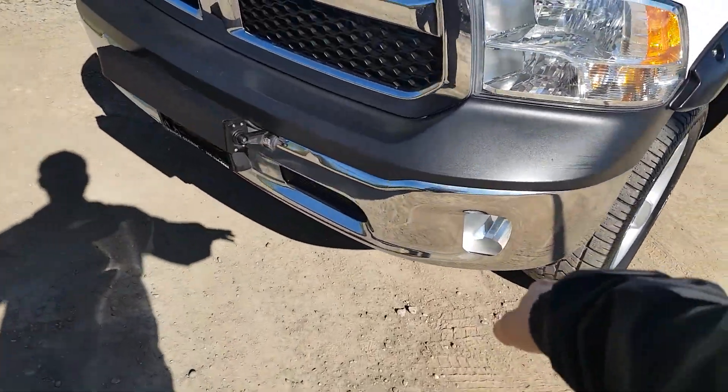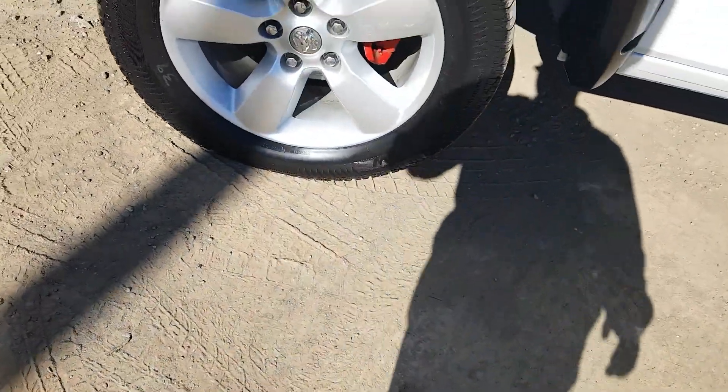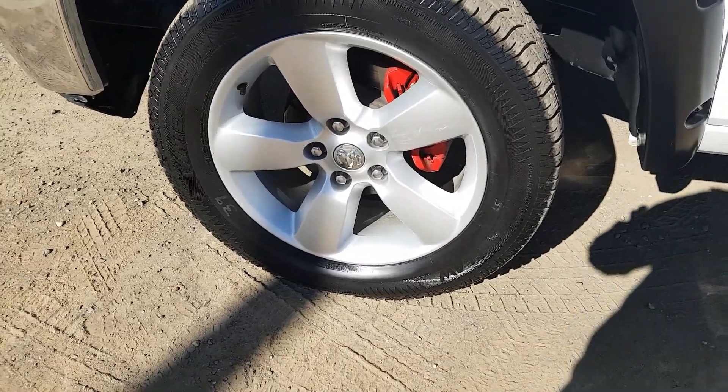At the front here you will see we have fog lights. We do have a light bar across the front as well. And we are sitting on Arctic Claws tires.